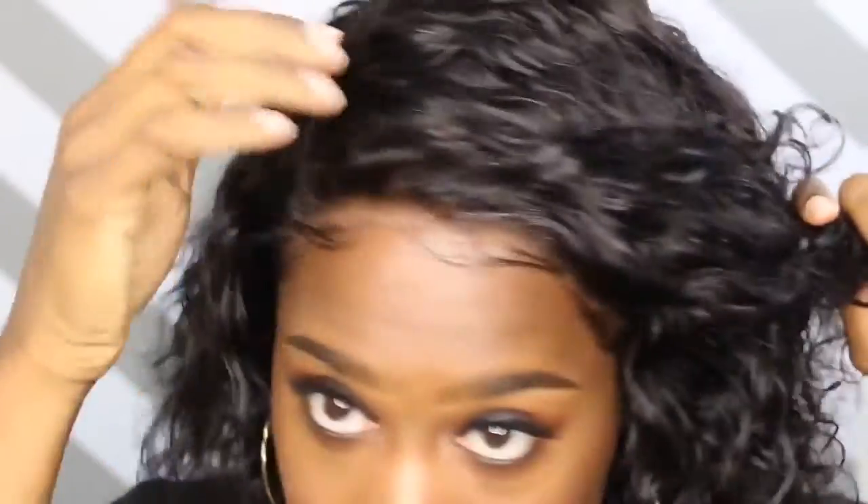So I've laid down my baby hairs and I am going to wet the unit down just to show you guys that the curl pattern does not change. Oh my God, the best thing about this unit is that you can wear it in that wet look that everyone's wearing these days and it will still look so bomb.